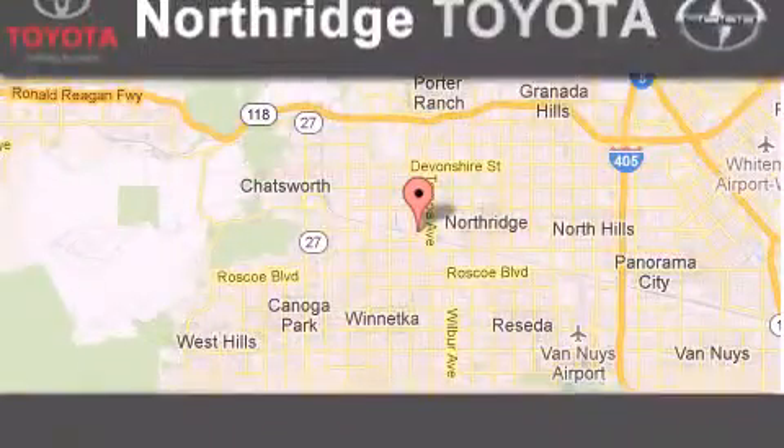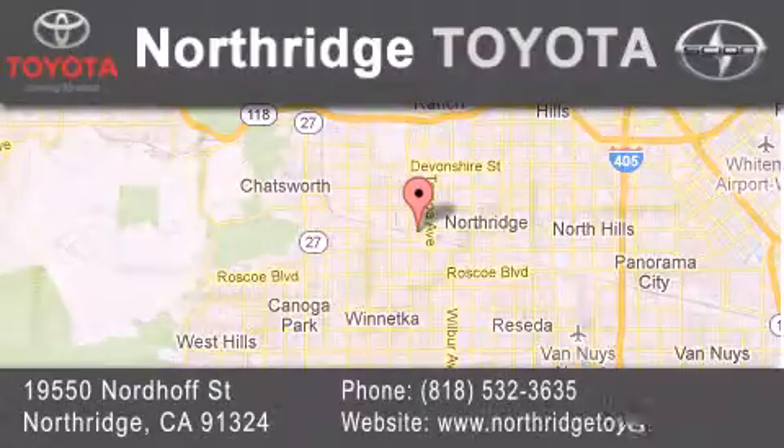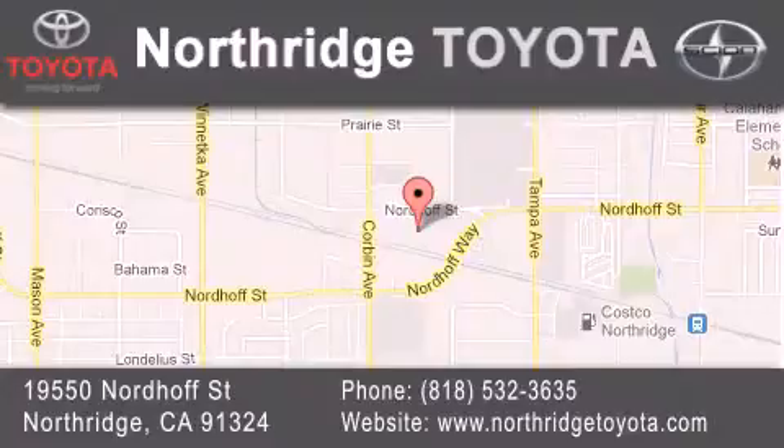If you have any questions, please visit our website, give us a call, or stop by our dealership located at 19550 North Reseda Street in Northridge, across the street from Northridge Fashion Center.